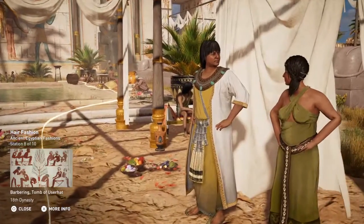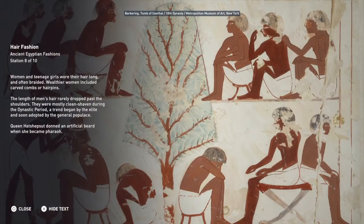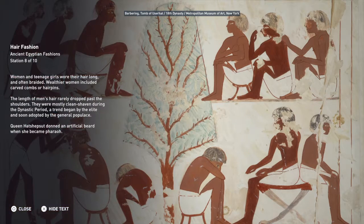Women and teenage girls wore their hair long and often braided. Wealthier women included carved combs or hairpins. The length of men's hair rarely dropped past the shoulders. They were mostly clean-shaven during the dynastic period, a trend begun by the elite and soon adopted by the general populace. Queen Hatshepsut donned an artificial beard when she became pharaoh.